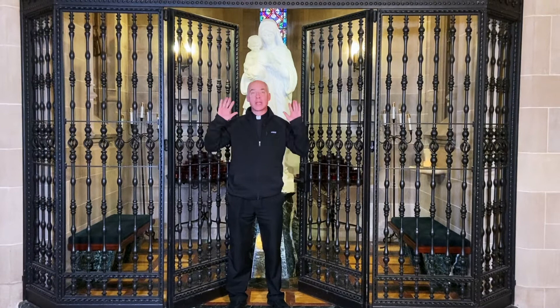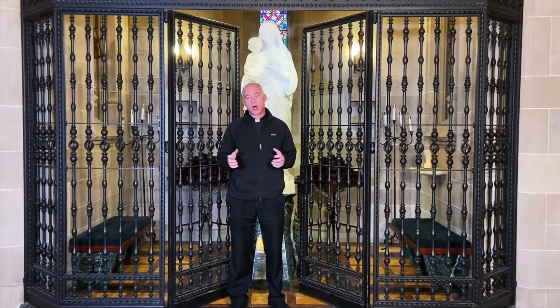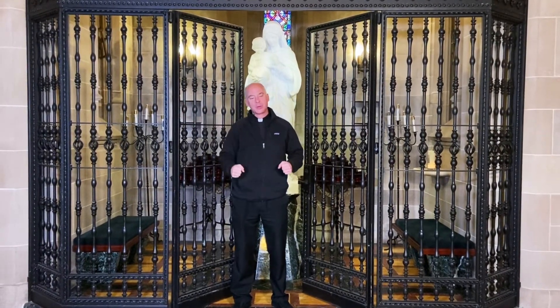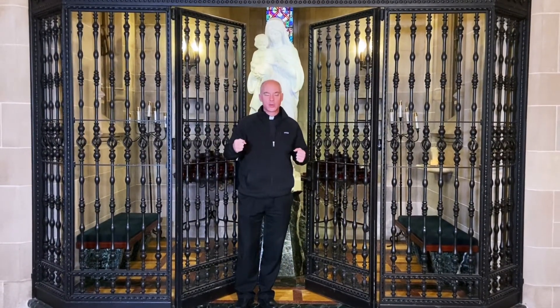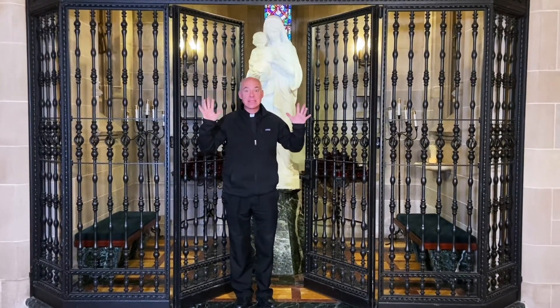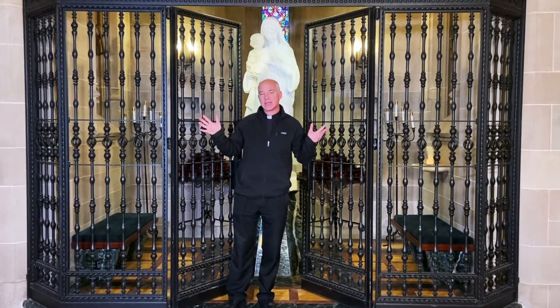Here we are in the narthex, or the gathering space, or the vestibule — there are lots of different names for this area right off of Woodward. People used to walk to church and would come here from the Boston Edison Arden Park neighborhood, walk through these doors, and be welcomed up in front of that very intimidating large gothic cathedral. And then they would look to their left and see this.